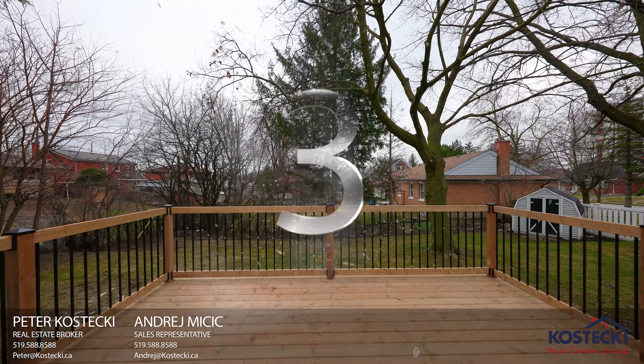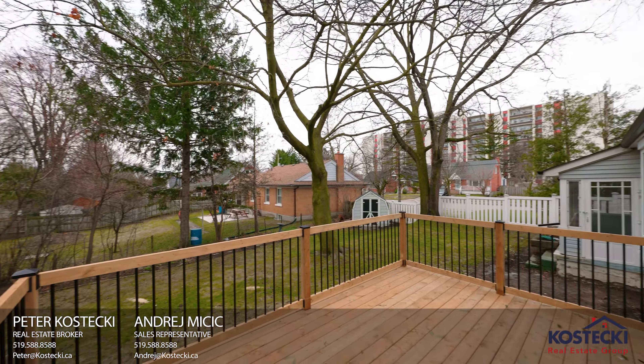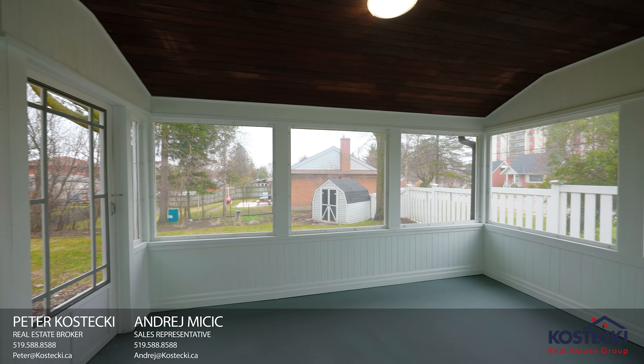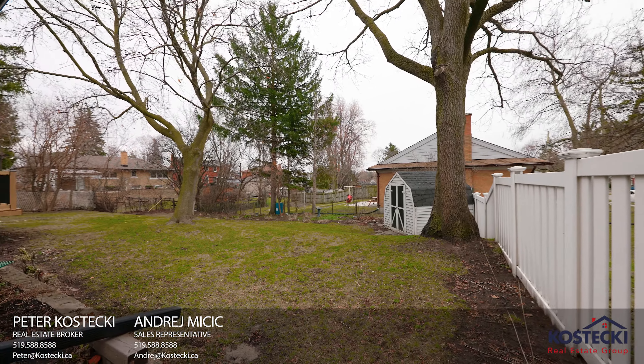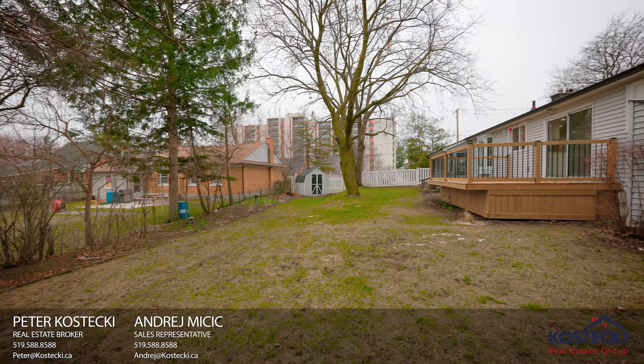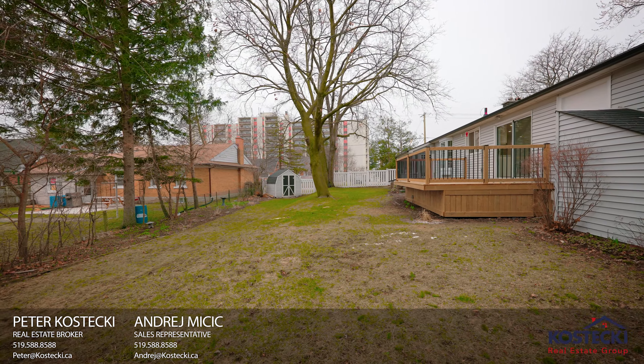Number three: lot. A double lot in the city is rare. This home has a cedar deck, a three-season sunroom, and lots of space for the kids to play or for you to entertain. In the backyard, you'll also find one of two entrances to the lower level.